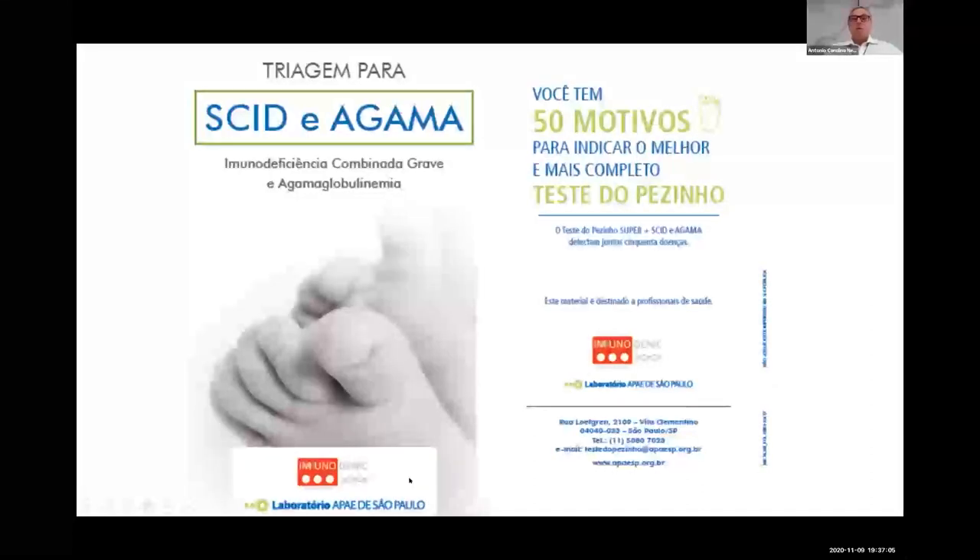We are now starting newborn screening in the public health system in Brazil. It is not yet generalized, but important states are involved including São Paulo, Minas Gerais, and the capital Brasilia. We are working very closely with public authorities. This is a very large and populous country, and we hope to implement it universally within the next three to five years. We are very happy to share our experience with other developing countries, principally regarding BCG vaccination and newborn screening for SCID.